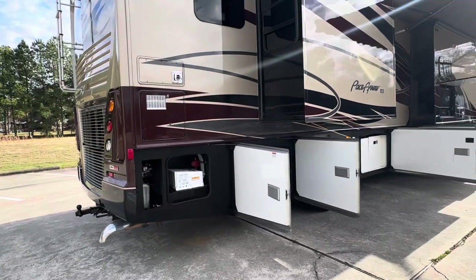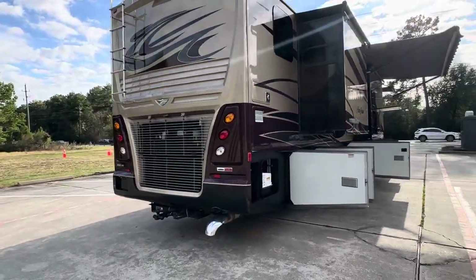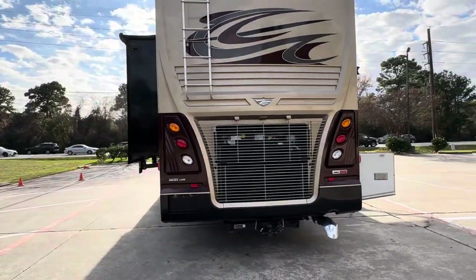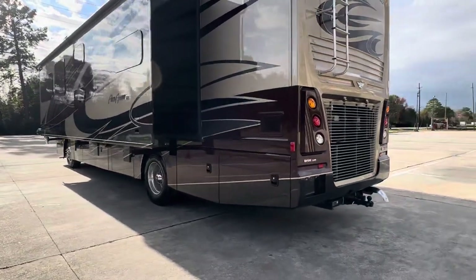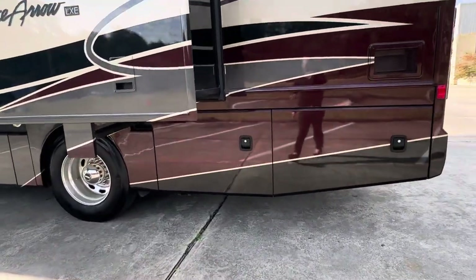You have a Magnum inverter charger. It does have a tow package, rear and side cameras, auto leveling. I believe it has a 50 amp power cord reel.